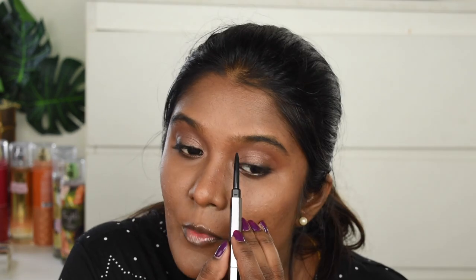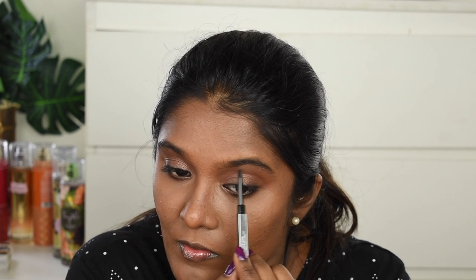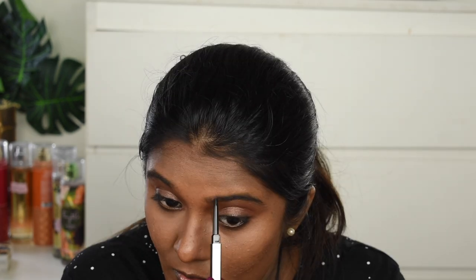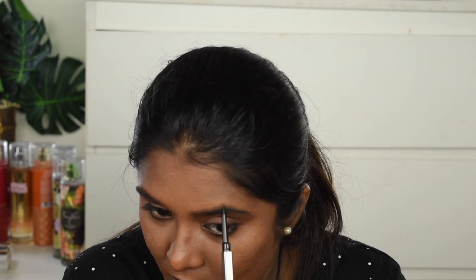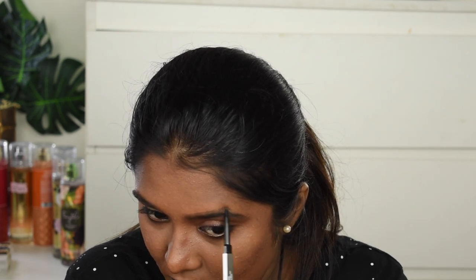Next, I'm going to work on my eyebrows using the Huda Beauty Micro Precision Eyebrow Pencil. This is in the shade Black, shade number 8. I'm quickly going to define my eyebrows using this eyebrow pencil. Done with my eyebrows.